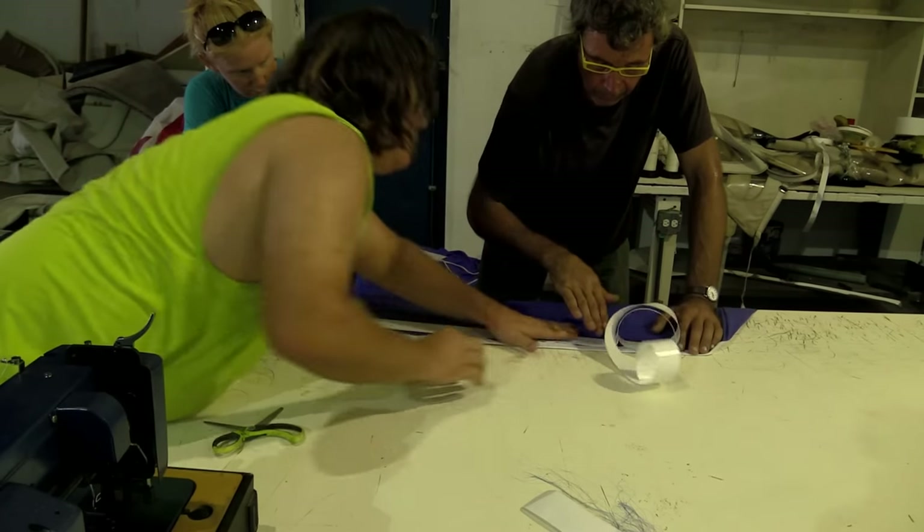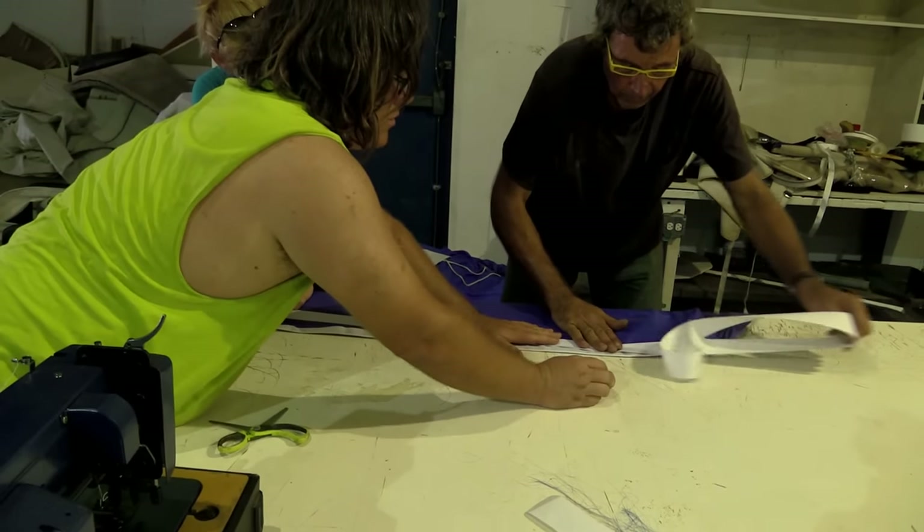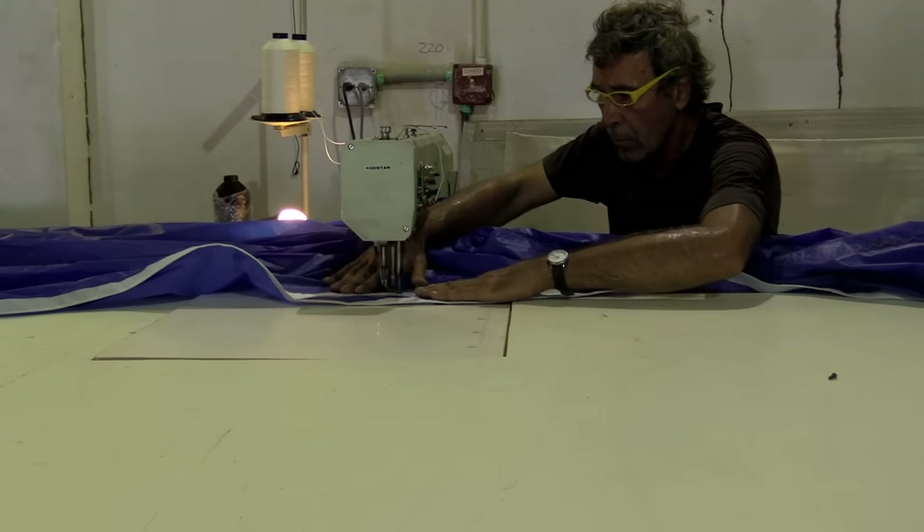We watched and tried to learn as they used some spinnaker tape and then added some stitching for reinforcement to fix the sail.